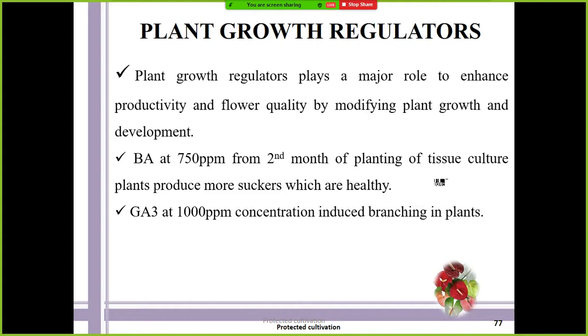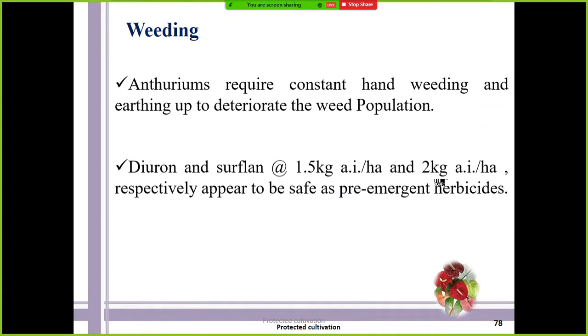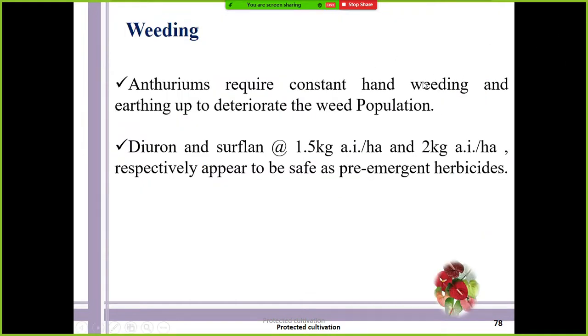With respect to weeding, hand weeding is preferred because weeds are not problematic in anthurium cultivation since sterile media is always used. If there is a weed problem in the initial condition, diuron or sulfuron at 1.5 kg active ingredient per hectare and 2 kg active ingredient per hectare respectively are used as pre-emergent herbicides. Diuron is a pre-emergent herbicide — this may appear in competitive exams like JRF, SRF, or ARS.